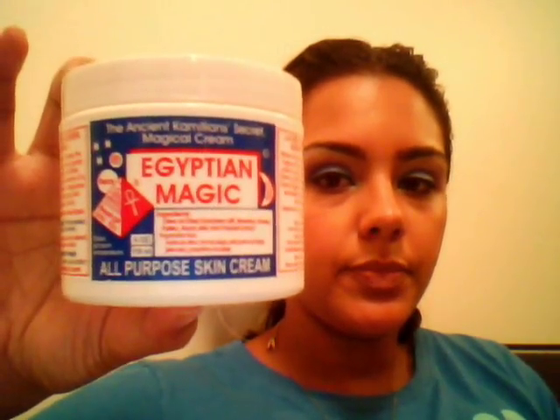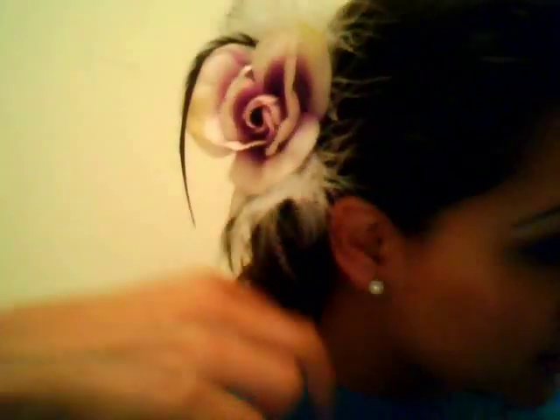So the item I'm talking about is Egyptian Magic. And side note, if you think my hair looks messy, it's just a flower — little pieces are coming down, it's not my hair. So it's Egyptian Magic, and it's the Ancient Secret Magical Cream.